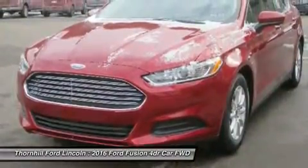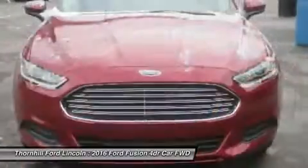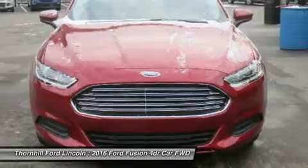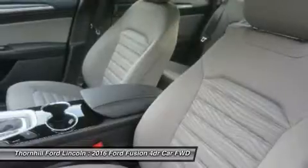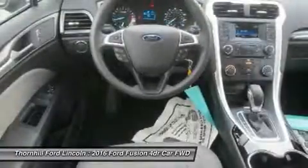The Base S model includes Ford's Sync Wireless Communication System with Voice Control, 16-inch wheels, AM/FM CD radio with auxiliary input and four speakers, tilt steering wheel, and manual climate control. It comes with a 2.5-liter, four-cylinder Duratec engine with six-speed automatic transmission that gets an EPA-estimated 22 mpg city and 34 mpg highway.